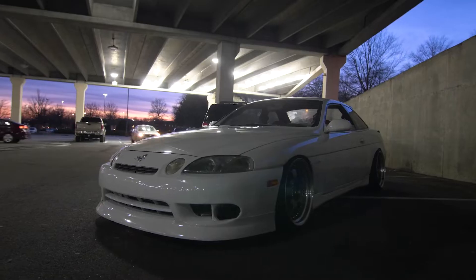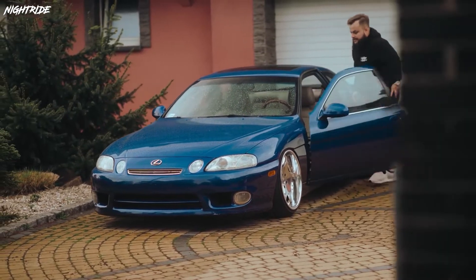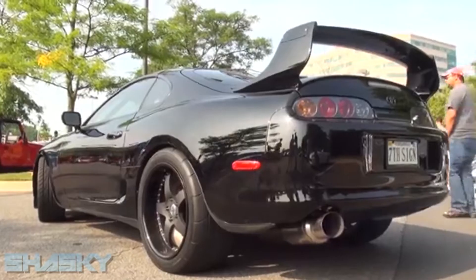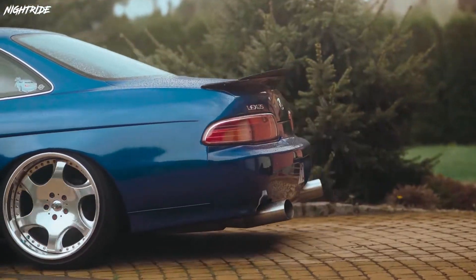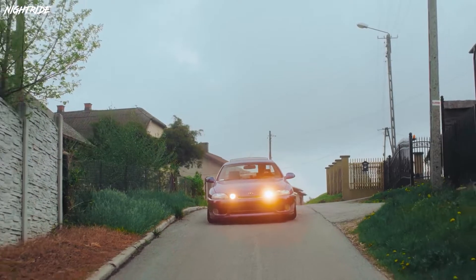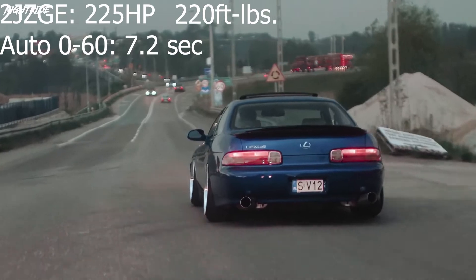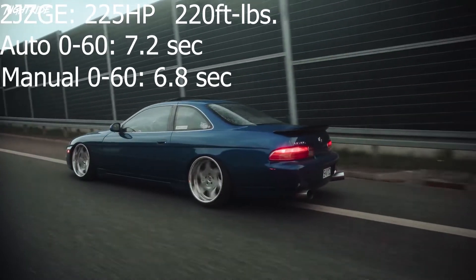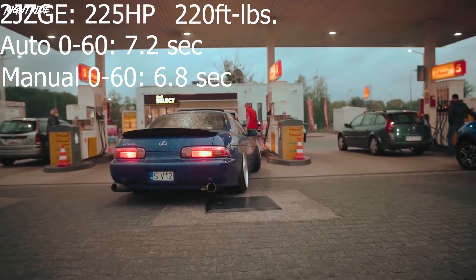The first generation SC ran from 1991 to 2000 — a pretty good nine-year run — and came with two different engines, both amazing. First is the NA 2JZ, not the twin-turbo one from the Supra, but still a great and super reliable engine. The 2JZ made 225 horsepower with 220 foot-pounds of torque, with a 0-to-60 of 7.2 seconds for the automatic, and 6.8 seconds for the manual.